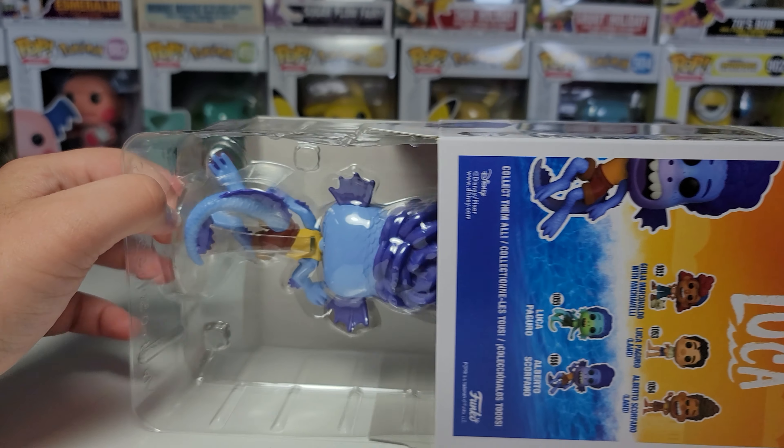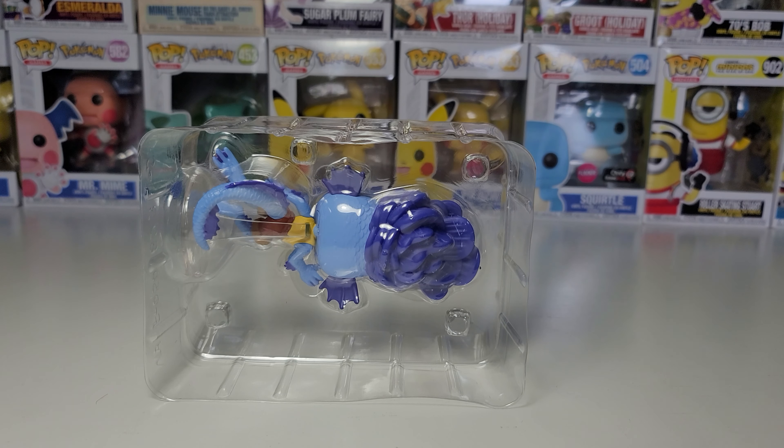I've also ordered the Happy Meal toys. They're a little bit delayed but I will be getting them, and let me know if you want to see those videos on my channel.